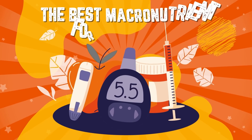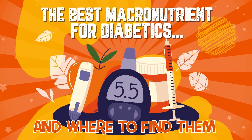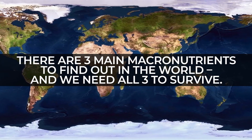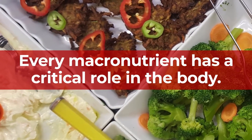Let's focus in on the best macronutrients for diabetics and where to find them. There are three main macronutrients, and we need all three to survive. They're called macronutrients because we need to consume them in large quantities. Every macronutrient has a critical role in the body.